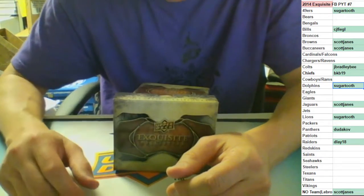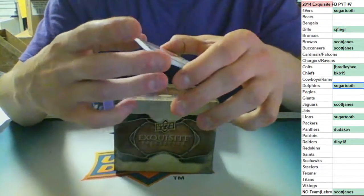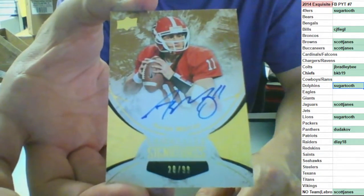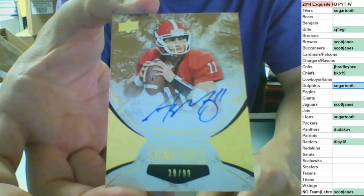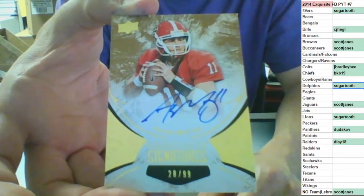28 of 99 on-card auto for the Kansas City Chiefs - Aaron Murray, going to BKB, out of 99. Aaron Murray.